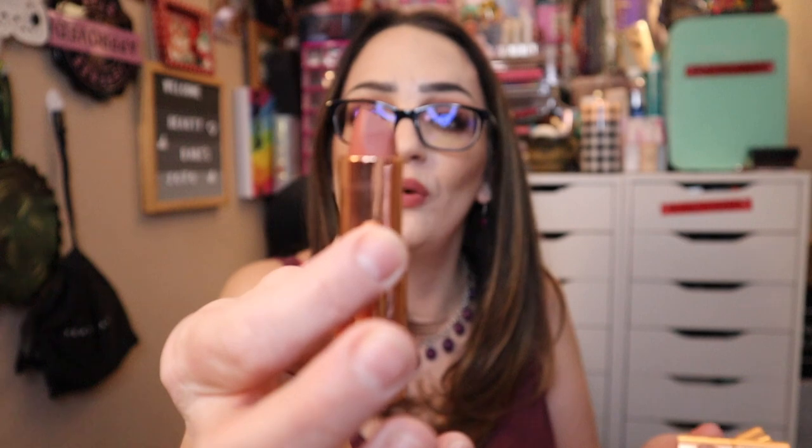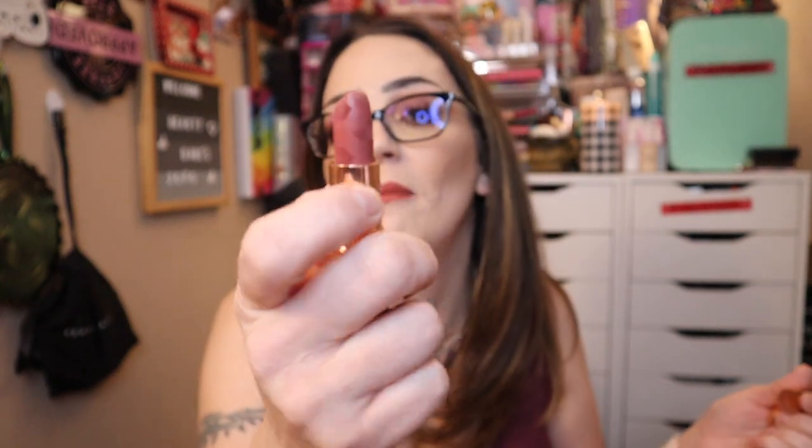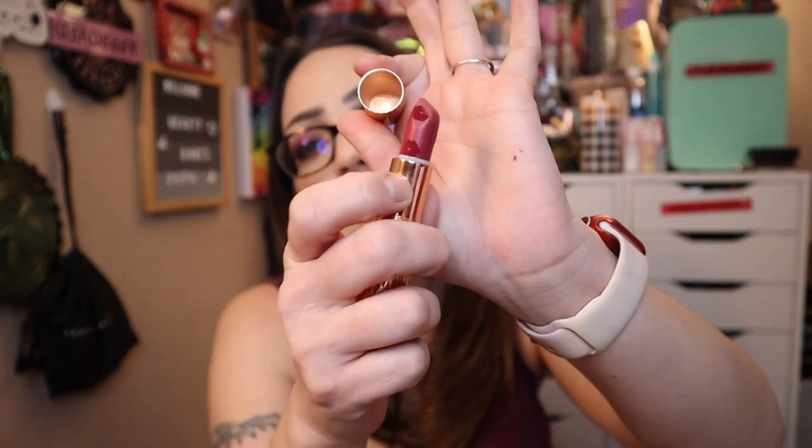My Charlotte Tilbury lipsticks are a favorite — today I'm wearing Mr. Kisses. My four favorites are: Super You, a new nude; Mr. Kisses, what I have on today; Wedding Bells; and First Dance. The last three are limited edition from the spring collection. I absolutely love all of them — the Matte Revolution formula is my favorite.